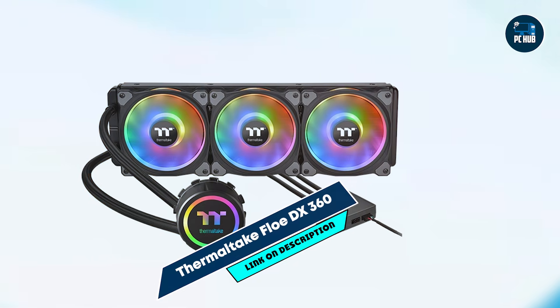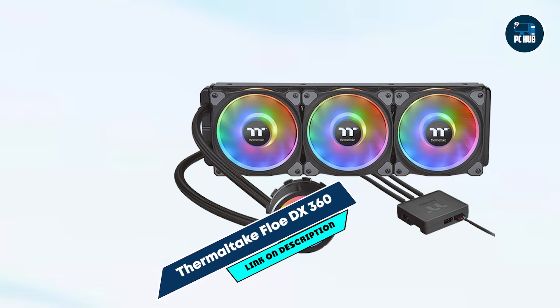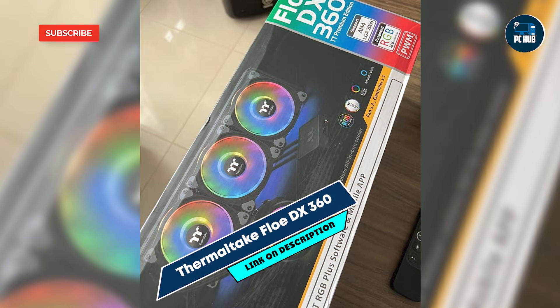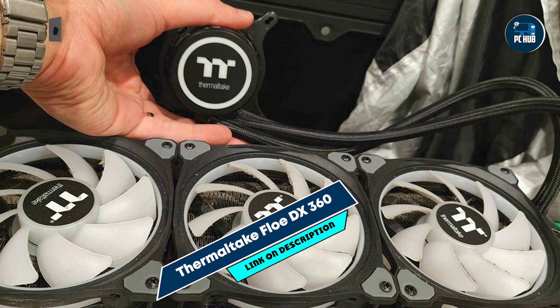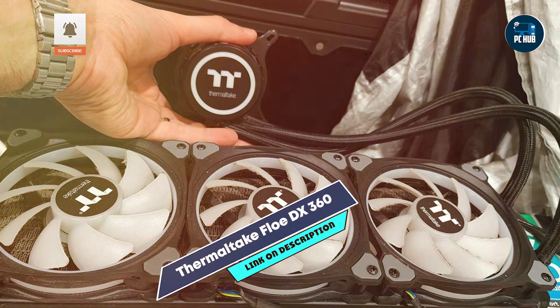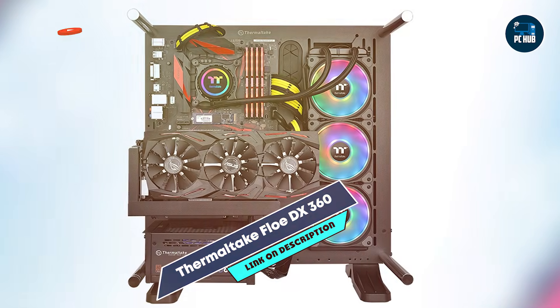In the second spot, we have the Thermaltake Flow DX360. This is a powerful, RGB-lit liquid cooling system that combines efficient cooling with eye-catching aesthetics. Perfect for gamers who want high-performance and an impressive visual setup, the Flow DX360 is designed to handle high thermal loads and deliver stable temperatures.